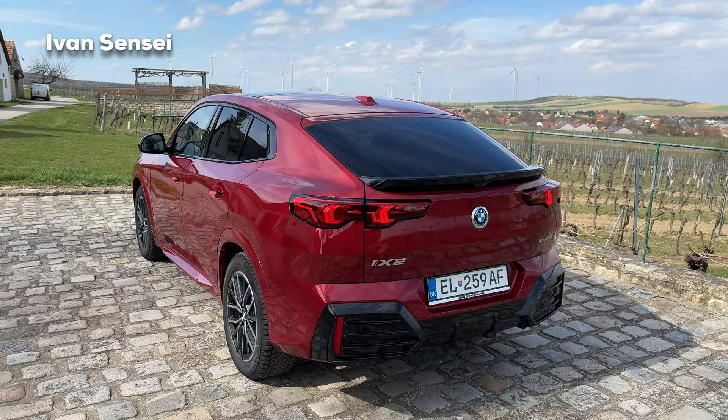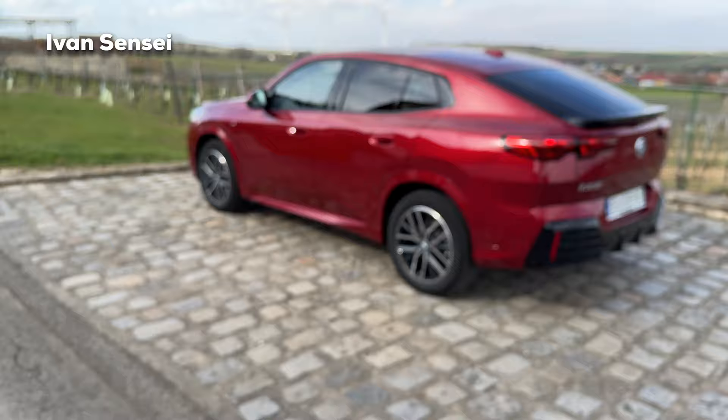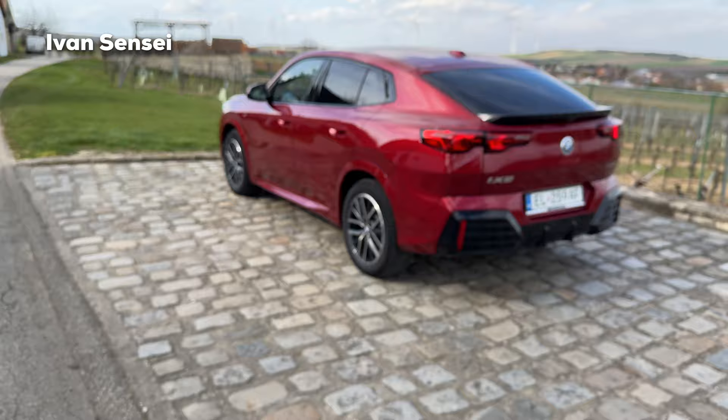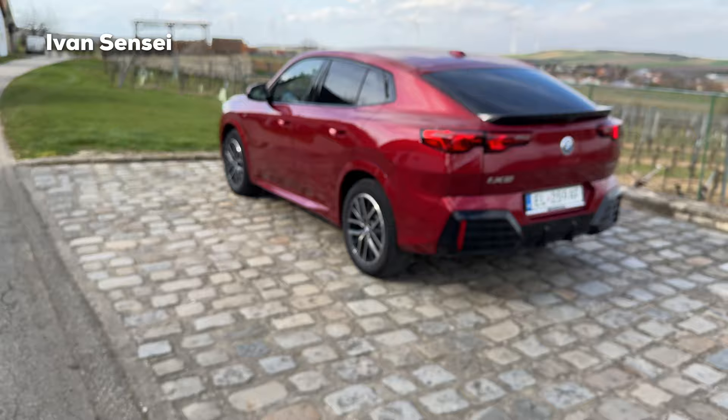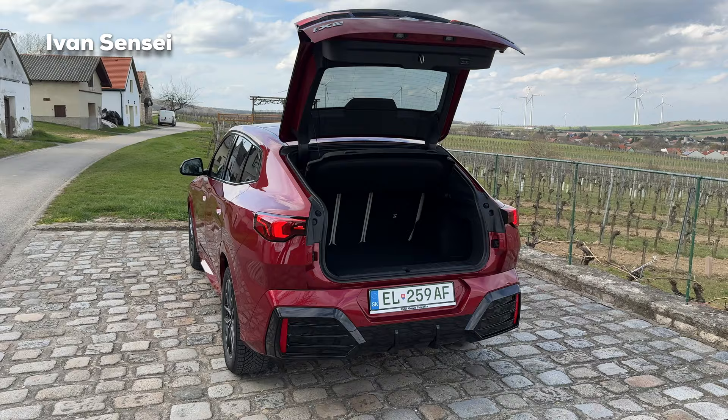Here is the BMW key fob with M colors. You can lock the car, unlock with this button, and also open the boot with this button. If you click it one more time you can close the boot. If you stop holding it, it will actually stop and then continue.